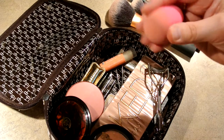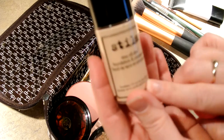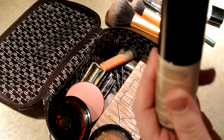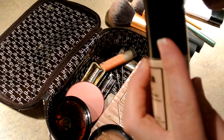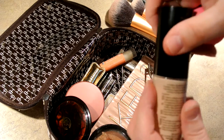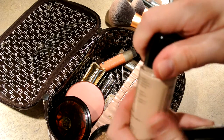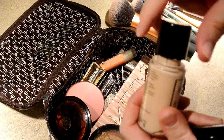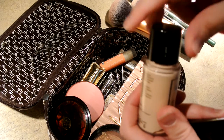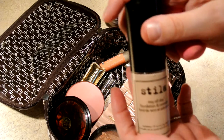I have my Beauty Blender, which is really necessary for my Stila Stay All Day foundation and concealer, which is actually hiding in the top of the lid. I love this stuff. It goes on rather thick, so I really recommend applying it with the wet Beauty Blender to spread it out so you get a flawless finish. This stuff does what it says — it really will stay all day.